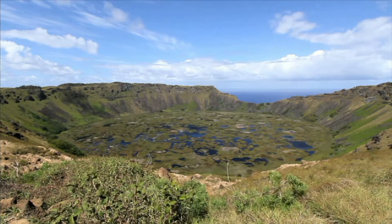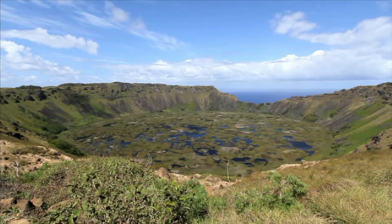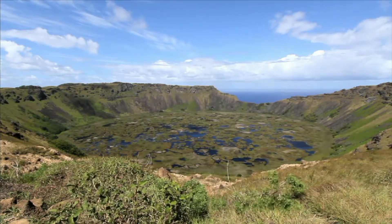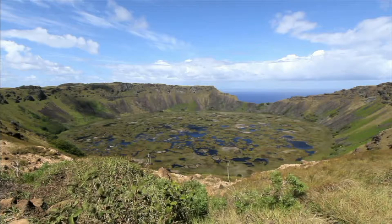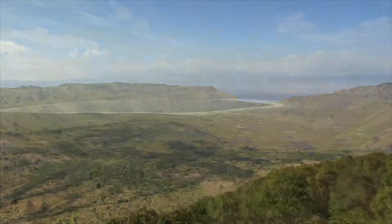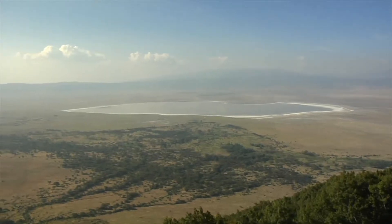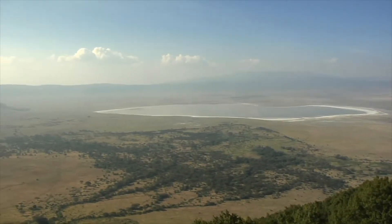A caldera is a large crater-like depression in the Earth. It is caused by a volcanic eruption. The Ngorongoro Caldera was formed almost 2.5 million years ago when a tremendous volcano exploded.